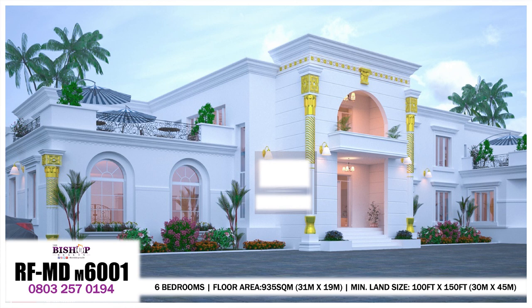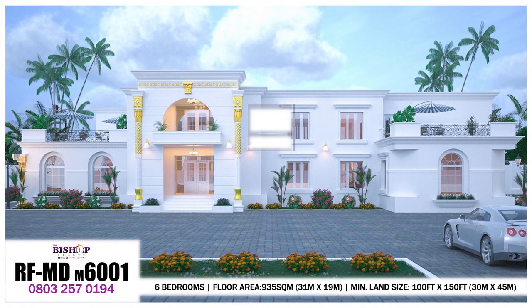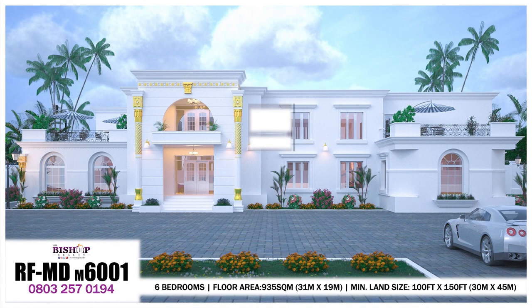For this fifth design — the grand palace — on the ground floor we have the entrance porch, the entrance room which is the visitors waiting room with a visitors toilet attached, the mini lounge, a standard bedroom which can serve as the guest bedroom, the main lounge, the dining area, the kitchen with a pantry, the laundry room, and a veranda attached to the kitchen area.